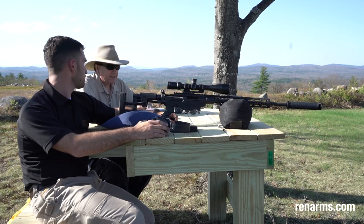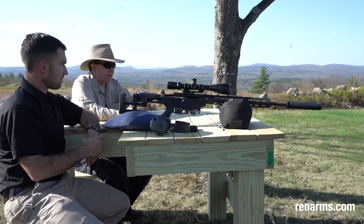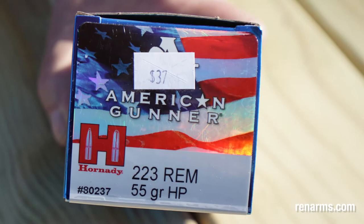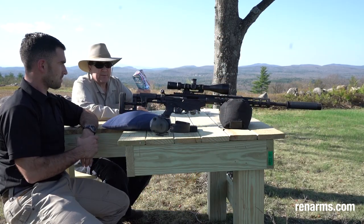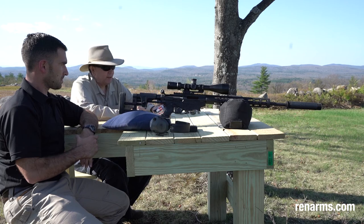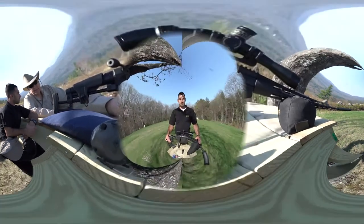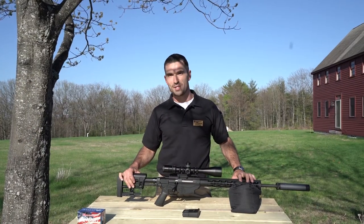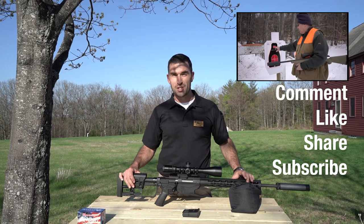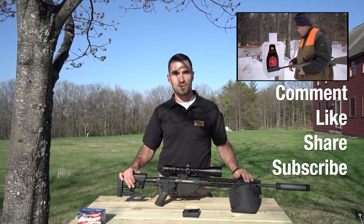We have good ammo here — it's not really match-grade, but it does have a match bullet. For $37 a box, this is fantastic stuff, and we also have it in larger quantities: 247 rounds for just under $150. You can get more precise if you hand load or spend a lot more money, but for that kind of money it's going to be hard to beat. We'd love to hear your ideas for what you want to see. Please comment, share, and like — let us know on Facebook or YouTube. We're looking forward to hearing from you. Thanks so much.